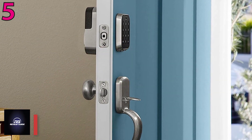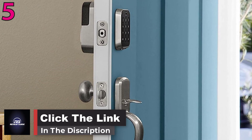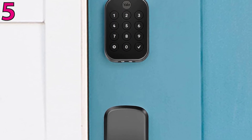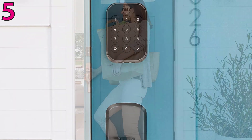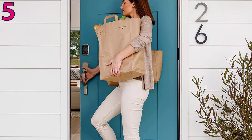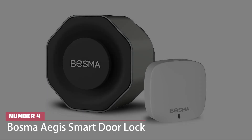Fitting into any lifestyle, this lock offers increased convenience and security, giving you one less thing to worry about during your day. The base model includes a physical keypad, but you can upgrade to a touchscreen if you want physical keys, a companion app, or additional unlock methods.